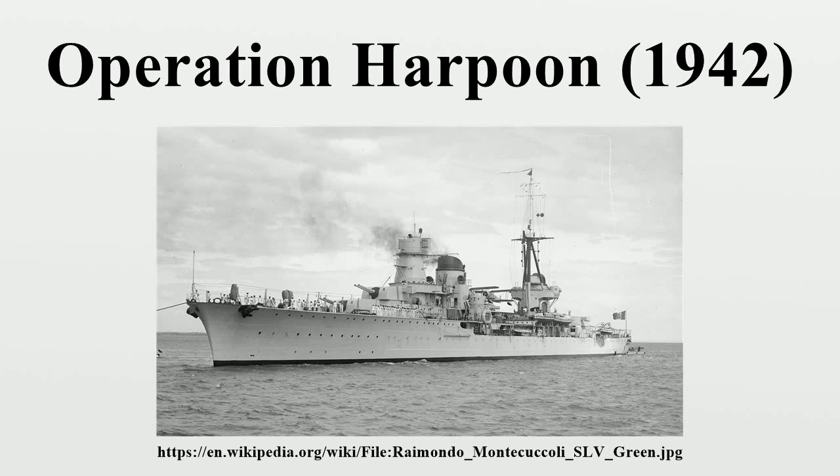Order of Battle — Allies (United Kingdom and Poland): Force X Convoy Escort under Captain Cecil Campbell Hardy included the light cruiser HMS Cairo, minelayer HMS Welshman, destroyers HMS Bedouin, Marne, Matchless, Ithuriel, Partridge, escort destroyers HMS Blankney, Badsworth, Middleton, ORP Kujawiak, minesweepers HMS Hebe, Speedy, Rye, and various motor launches. Convoy WS-19 transports: Burdwan, Chant, Orari, Tanimbar, Troilus, and tanker Kentucky.